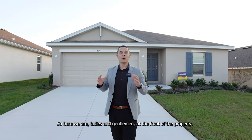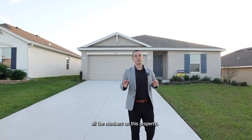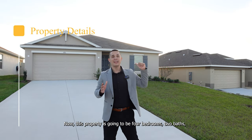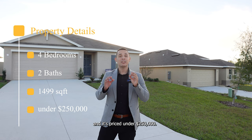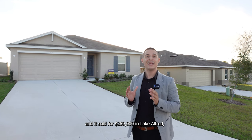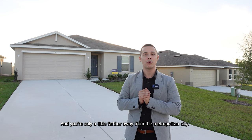Here we are at the front of the property. We're going to be taking a look at this beautiful home right behind me. This is a Freeport model. At the end of this video, I'm going to give you guys all the numbers — the price, the HOA, the tax amount per year, and any CDD. This property is four bedrooms, two bath, 1,499 square feet, and it's priced under $250,000. I sold this exact same model to a client just a week ago for $289,000 in Lake Alfred, right next to Davenport, Florida — so that's a big difference in price.